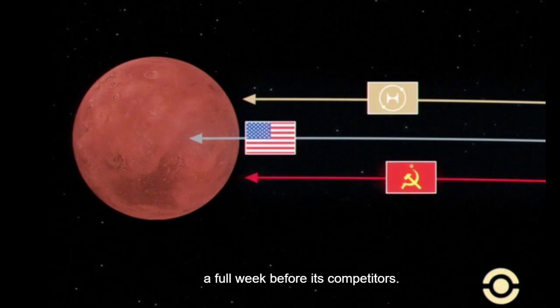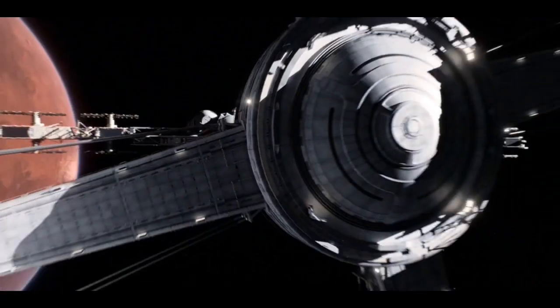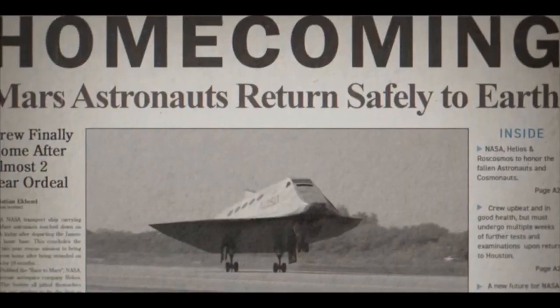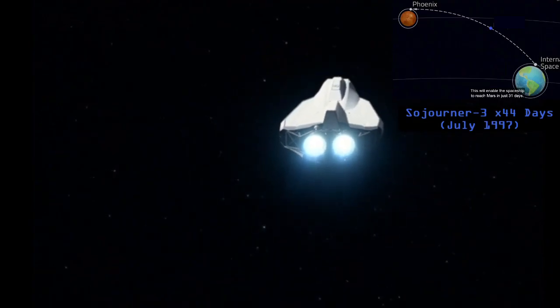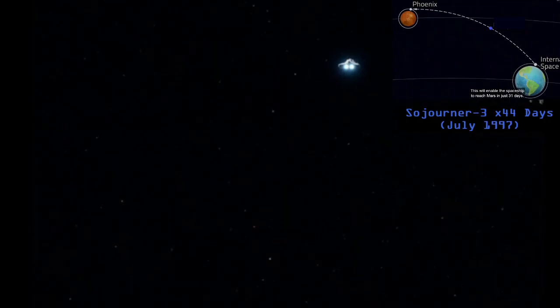Additionally, the famous Martian-born baby that spent the first two years of his life on the Phoenix Station's artificial gravity ring is now old enough to be safely returned to Earth. Equipped with the new and enhanced NERVA Fusion drive systems, Sojourner 2 surpassed OB-205's Mars transit record by eight days.